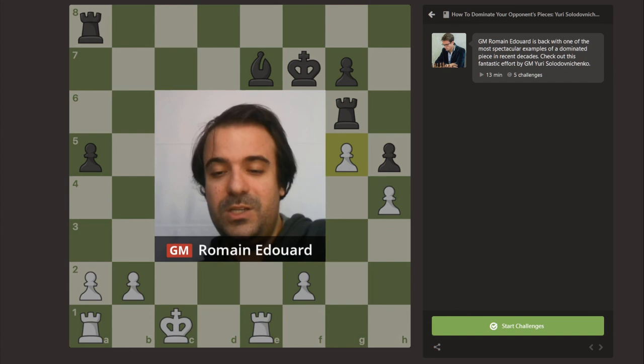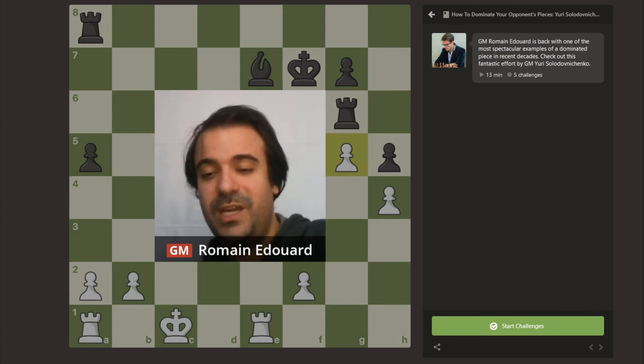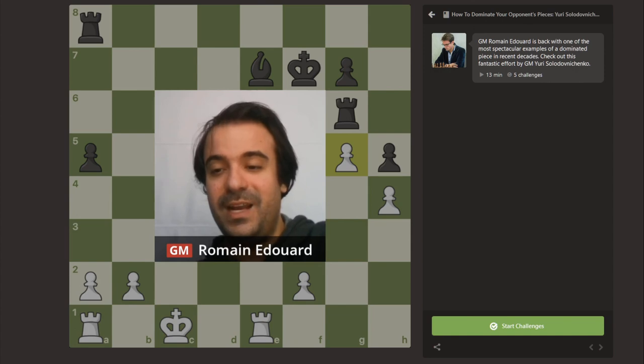I hope you enjoyed that third game, and see you very soon for the fourth and last one.